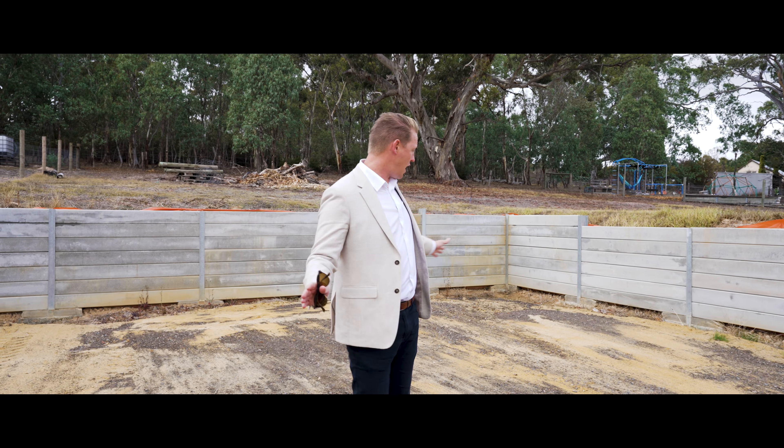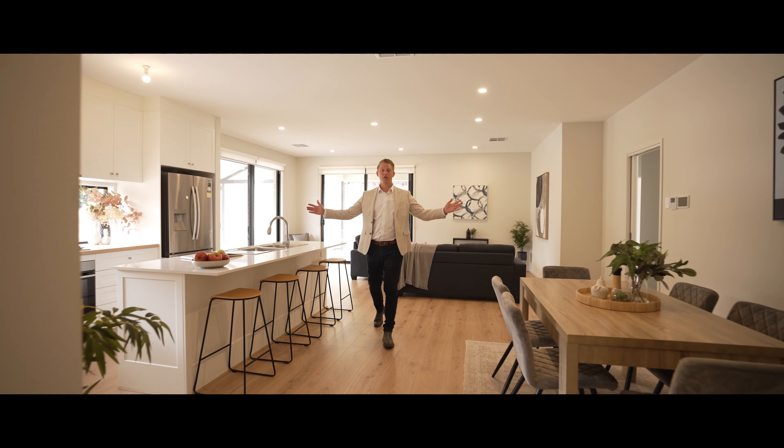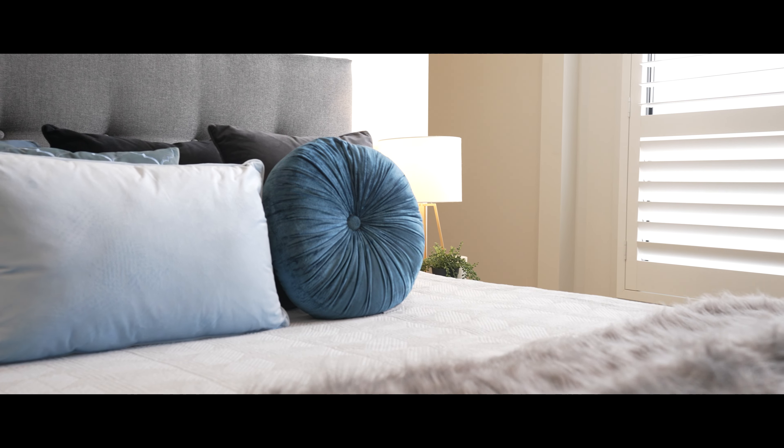This is 3,000 plus square metres of someone else's hard work, ready for you to capitalise on. The shed, ready to go. The added bonus, the inside, stunning. Welcome to 1359 Ball Creek Road, Ashbourne.